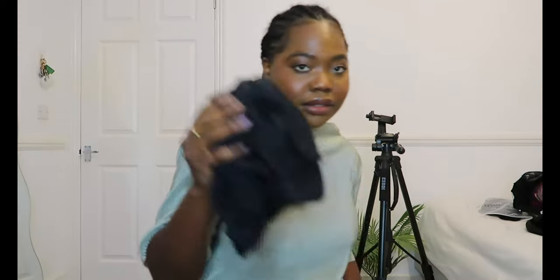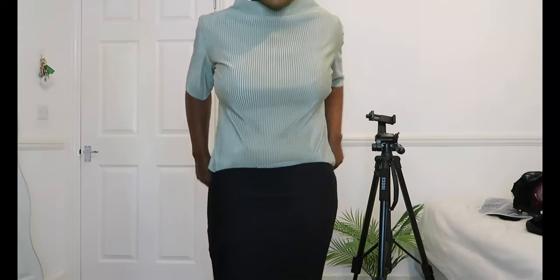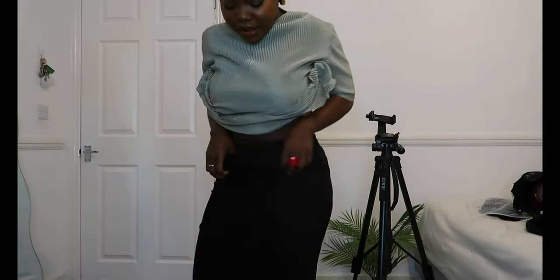Okay, so this skirt — this is a medium. I feel as though it was too restrictive. And I just wish it was longer, like down to my ankle.